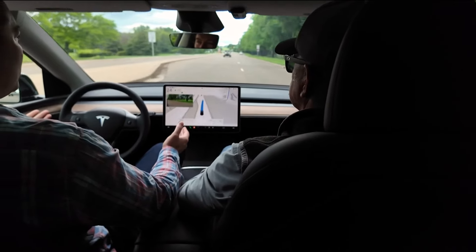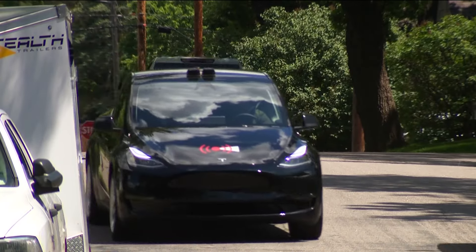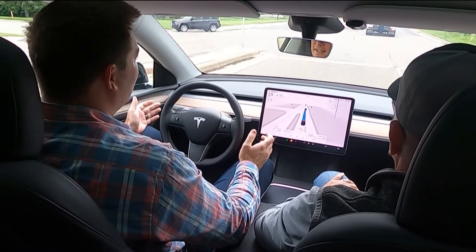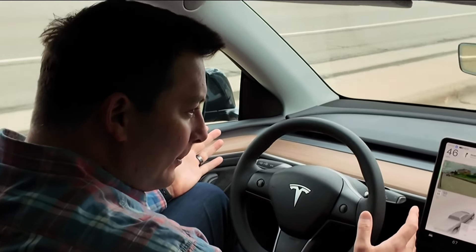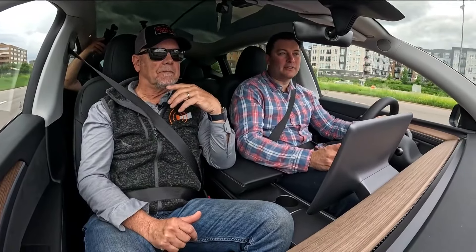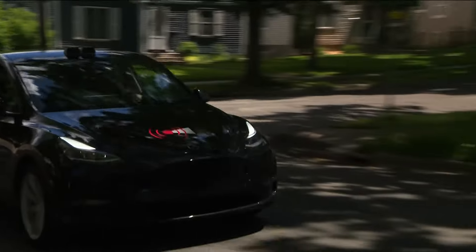What do people say when they experience this level of autonomy for the first time? They're just completely amazed by it. But full self-driving still requires supervision — it made a few mistakes in our test. It went straight in a turn-only lane, requiring a quick manual takeover as a car came up behind us. It also failed to merge when other cars were in the way. Outside of that, the car did what no other car can do today.